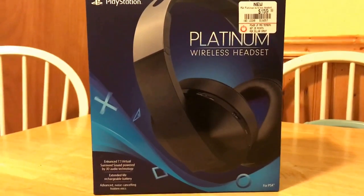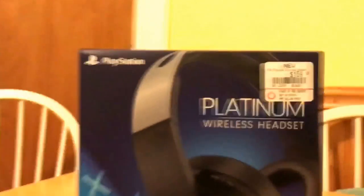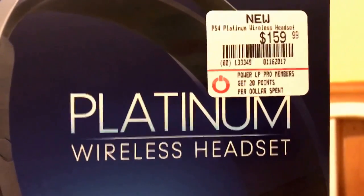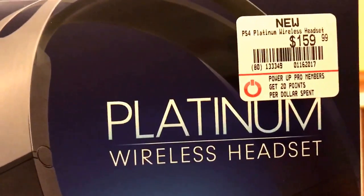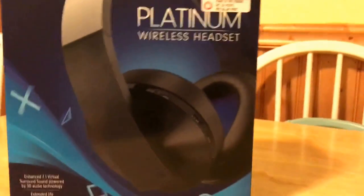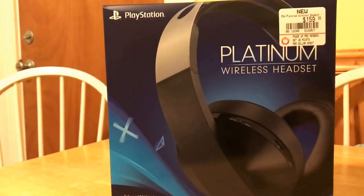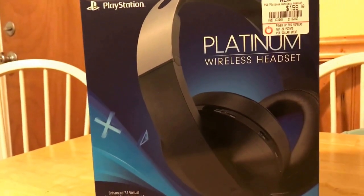What up, it's your boy Blaze. Check this out — these are the PlayStation Platinum wireless headset, and that price tag is no joke: $170 after all is said and done. I don't know what the date is today, but all I can tell you is Amazon doesn't even have them out yet.